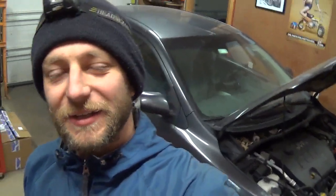Hey everyone, welcome back to Pine Hollow Auto Diagnostics. Today in the shop we have a 2009 Toyota Corolla with about 190,000 miles on it. The customer complaint is it's not shifting properly on the highway — the RPMs are really high, apparently it's not shifting into overdrive or something along those lines. I haven't test driven it yet, I just scanned for codes and sure enough we do have a trouble code.